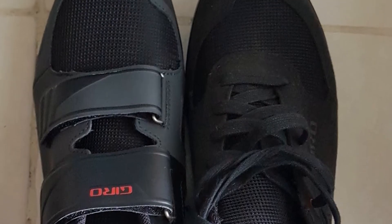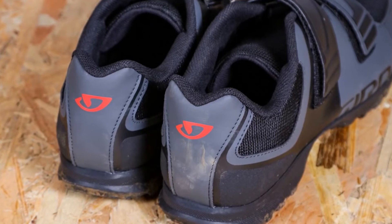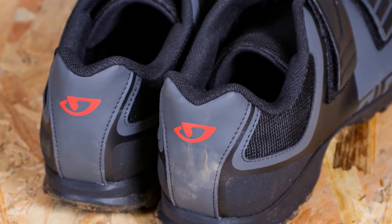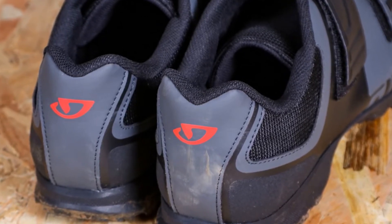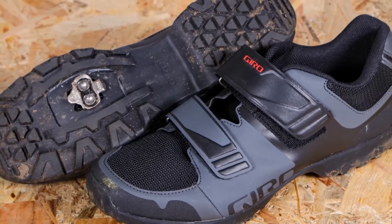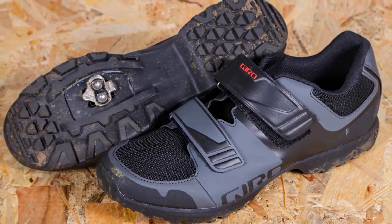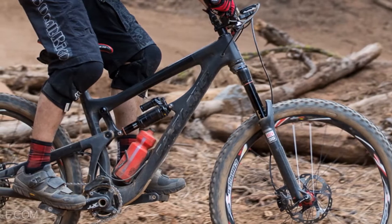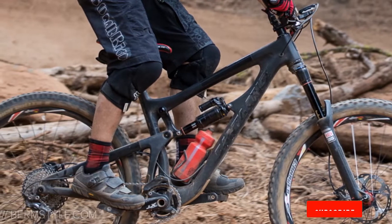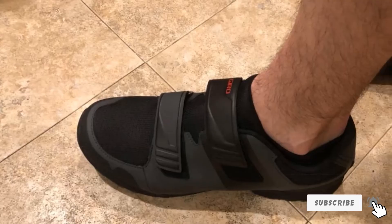At less than half the price of top-rated alternatives, there are inevitably some compromises. First, the midsole prioritizes comfort over stiffness, so its relatively flexible build isn't very efficient for power transfer. Second, the dual Velcro closures lack the precision and adjustability of a BOA or ratchet-style system. Finally, while the outsole is aggressively shaped, it won't grip as well on rock or in steep, rough trail sections. These are expected sacrifices, and the Berm is a truly impressive value option for beginners or occasional trail riders.